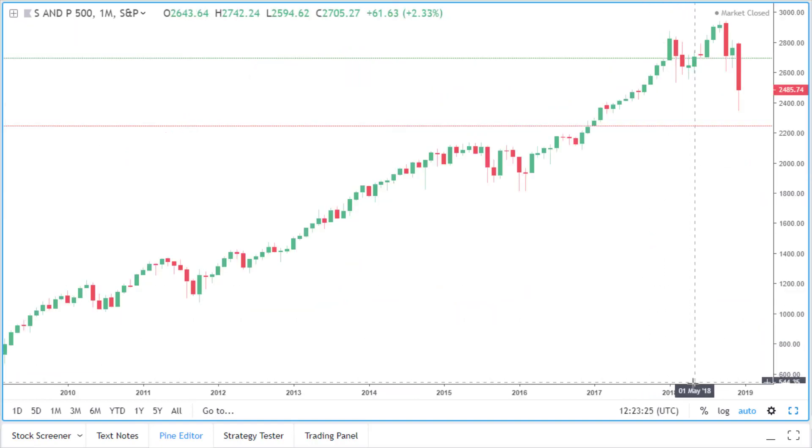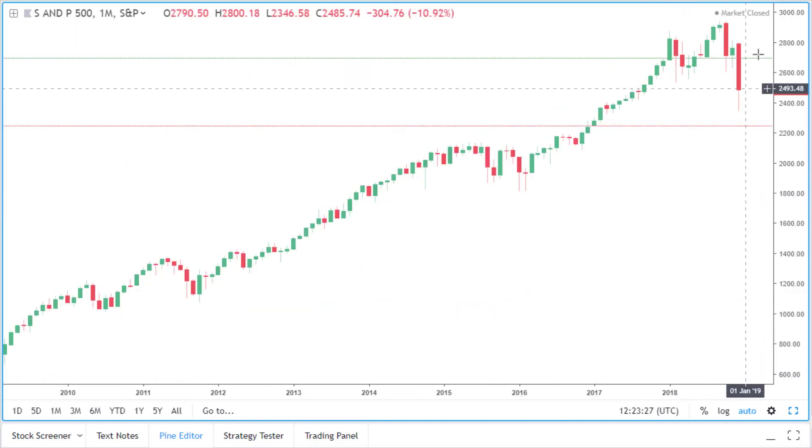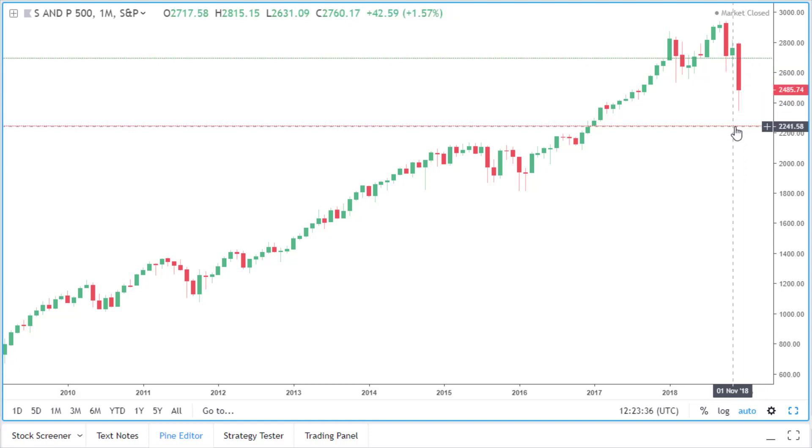If we look at the chart here, we can see that the current bar — this is December's bar — we can see that we have a big bearish candle. Price is currently below last year's high and above last year's low.